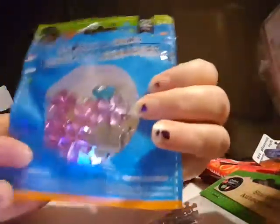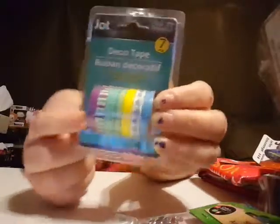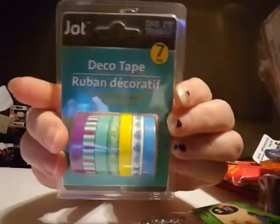Oh, and I've got these in flower shapes too. And they had this multi-pack of the little washi tape stuff — there are seven pieces in there, that's pretty cool. Really cute little designs.